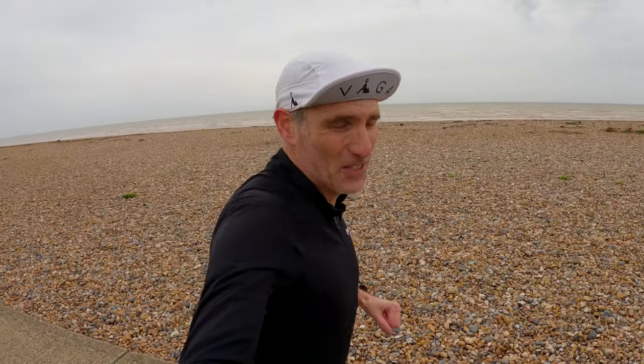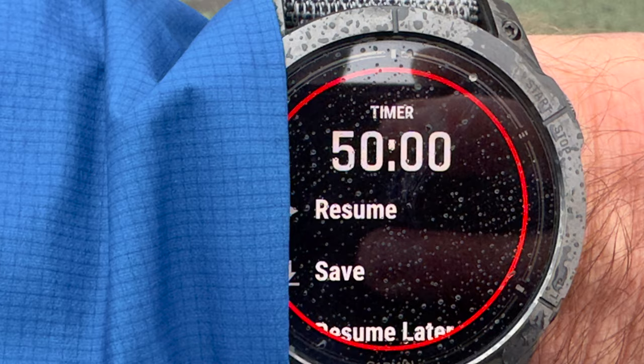By the way, Wednesday was also Victoria's 50th birthday, so just for fun we went out in the morning and did a 50-minute run — exactly 50 minutes — for Victoria's 50th birthday.